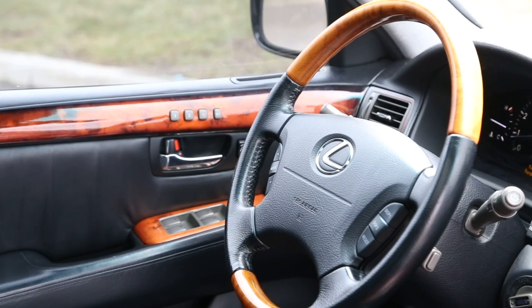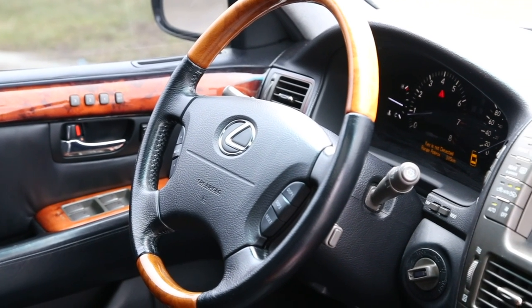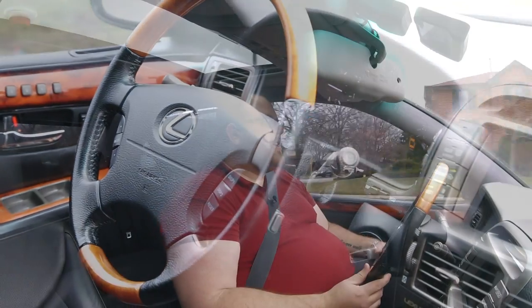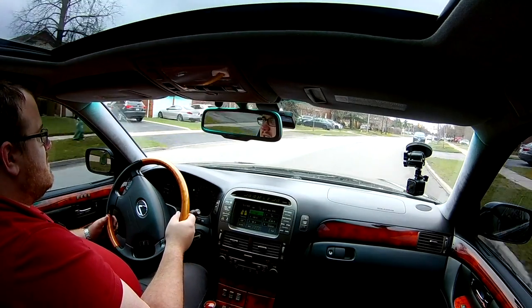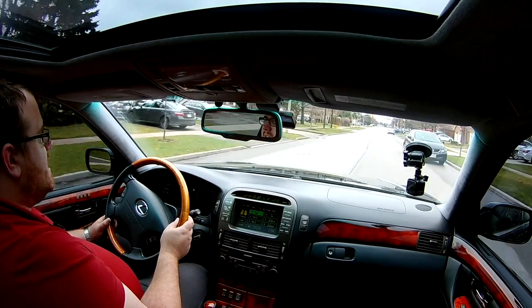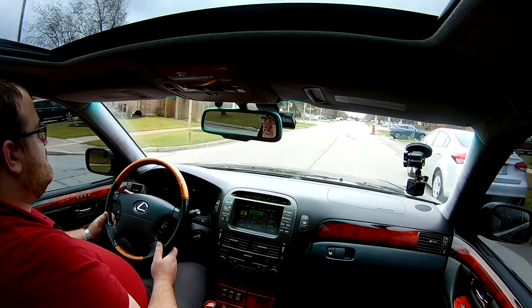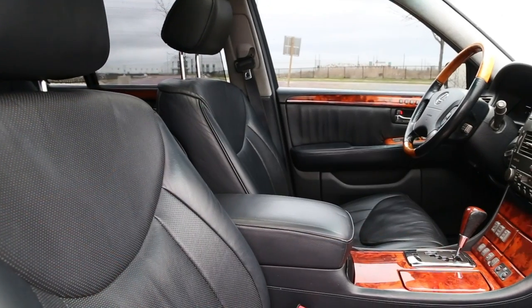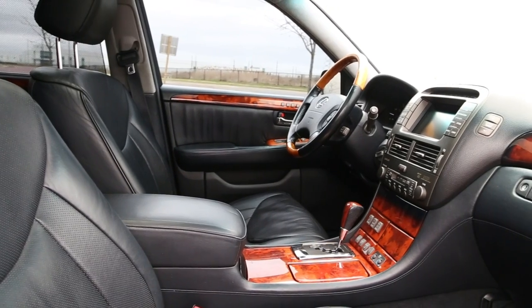It drives so well. We talked about this a little when we did the LS400 before — you feel a little boat-like with the steering, and it's true. Going around a corner, it's not as tight as what you get on a BMW. But the drive is different. This is positioned as a different vehicle because it isn't meant to be sporty — it is meant to be comfortable and easy to drive.